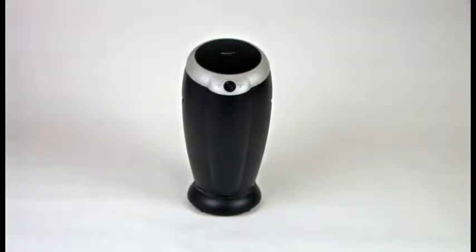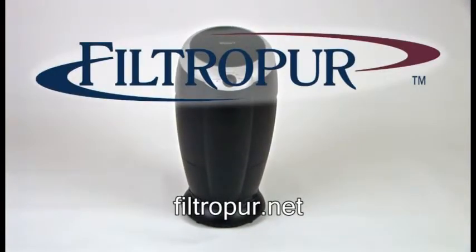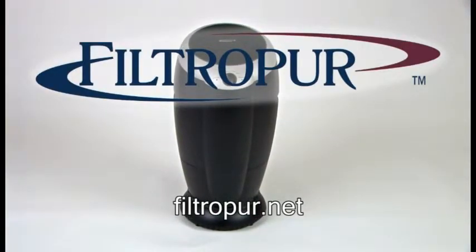The revolutionary new Filtropure Sanitizing Filtration System. Contact your area representative or visit Filtropure.net today to see how easy it is to live and breathe better.